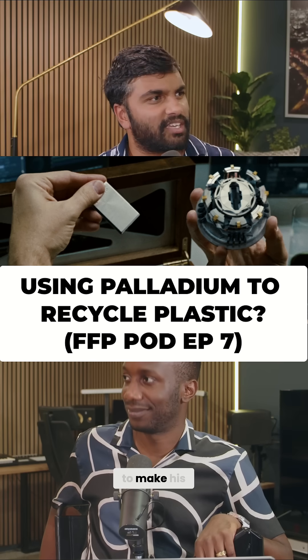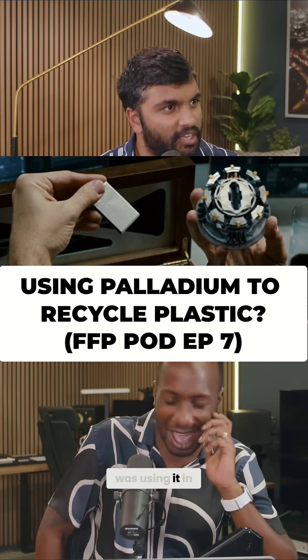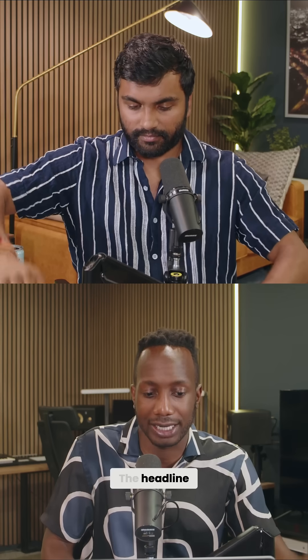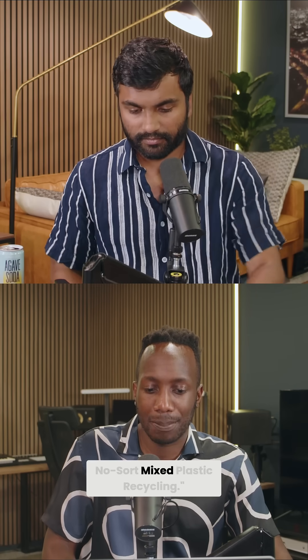This is the stuff that Iron Man used to make his new element — that's how rare it was, that Marvel was using it in a movie. So we can't be dependent on platinum and palladium to recycle the tons and tons of plastic we have. Headline: new nickel catalyst enables no-sort mixed plastic recycling. This is brand-new breaking research out of Northwestern University, published in Nature Chemistry.